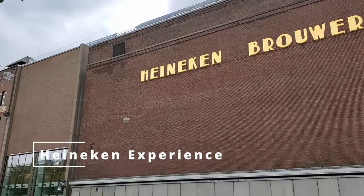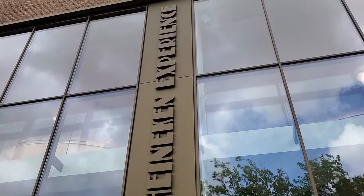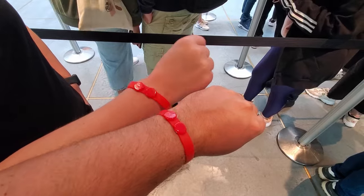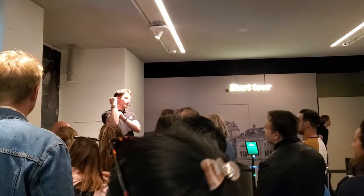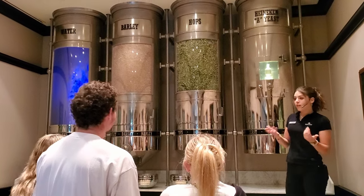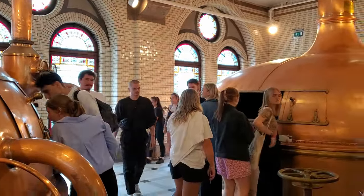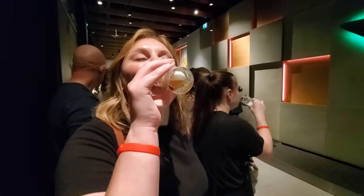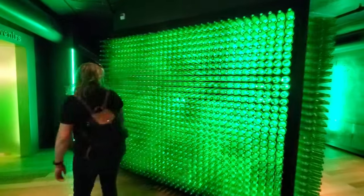We found our way to the Heineken Experience, and were instantly in awe of the branding that was everywhere. We felt like we were looking through green-colored glasses. This tour was actually a great experience — there were so many things to see. There were guided portions of the tour, 3D and immersive experiences, and of course a couple of free drinks. Unfortunately, we couldn't use much of the footage from here because they were blasting music the whole time. Still, it was a really great experience and well worth the entrance fee.